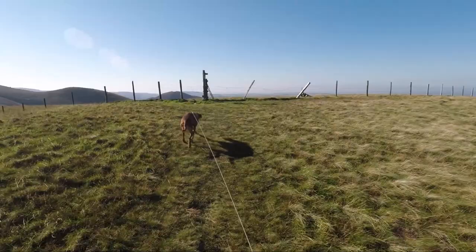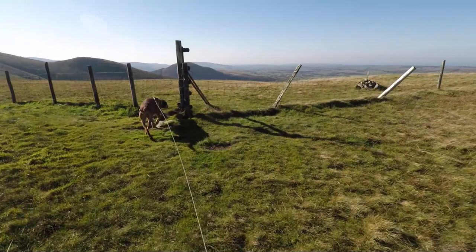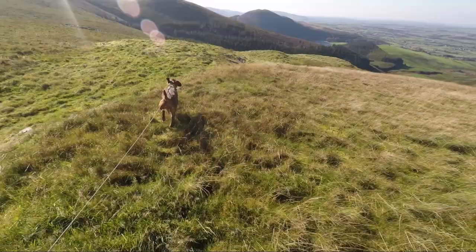And here we are at the top of Birnbank Fell. There is a small cairn but that wasn't there in Wainwright's day. His summit is this metal straining post at the corner of the fence. Just to satisfy my own curiosity I cross the fence and head over towards the old quarries which are marked on the map.